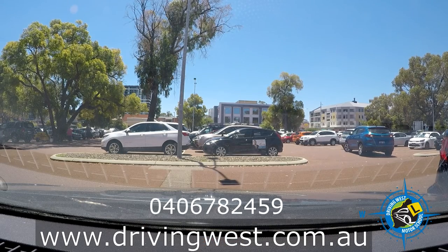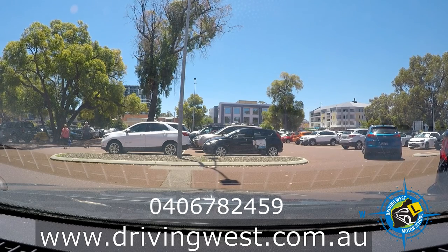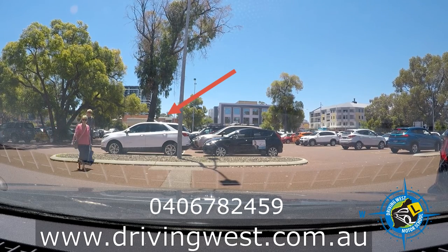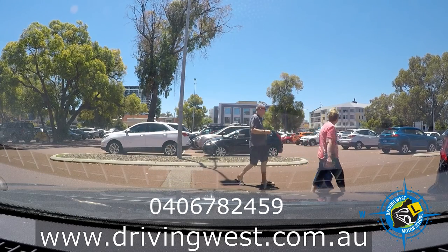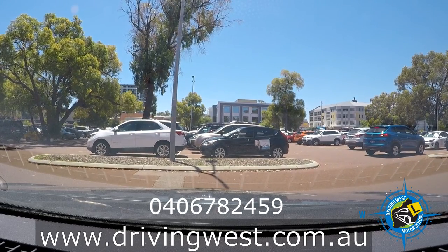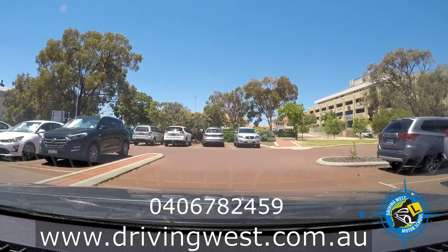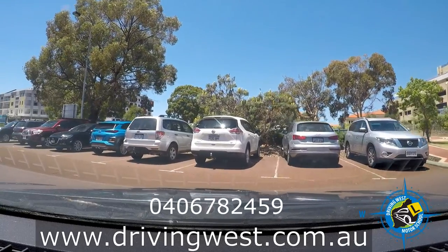We're in the Joondalup Licensing Centre car park and it's quite a busy car park, so you have to be very aware of your surroundings — lots of pedestrians. I'm going to exit the car park nice and gently, nice and slowly, keeping an eye out for any obstacles that might jump out. This is quite a dangerous corner so they'll expect you to check it quite thoroughly, and this is just in the car park.